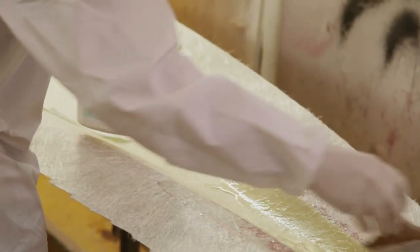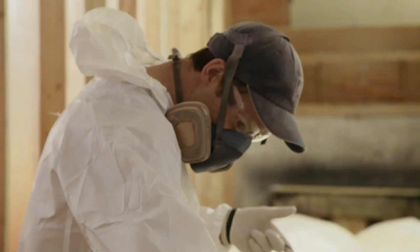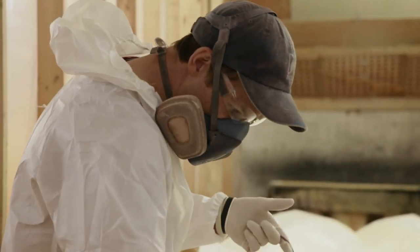At its peak, Seaward was producing four fiberglass kayaks a day. Today it's two. That may sound low, but when you realize just how these are made, it changes your perspective.